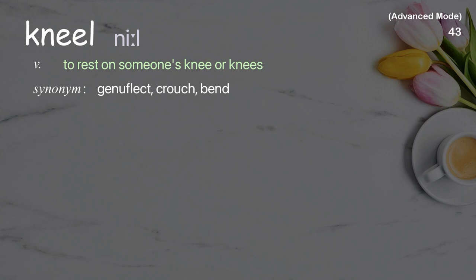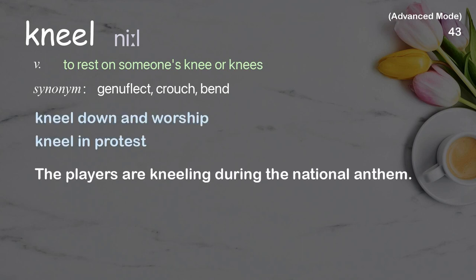Kneel: to rest on someone's knee or knees. Examples: kneel down and worship, kneel and protest. The players are kneeling during the national anthem.